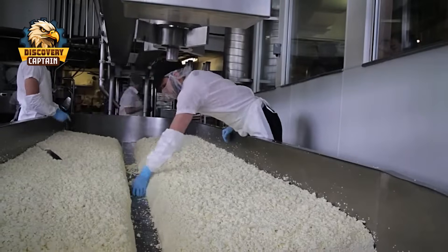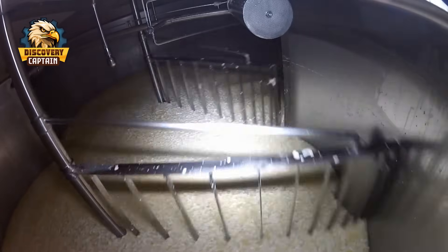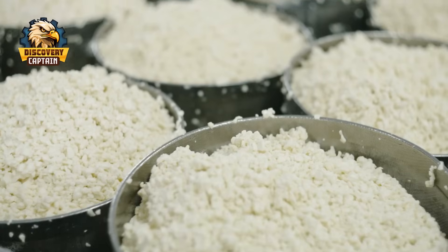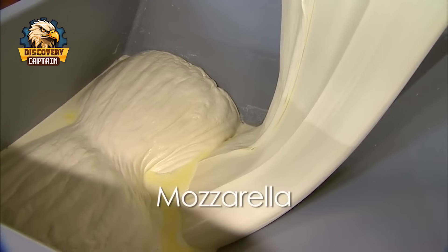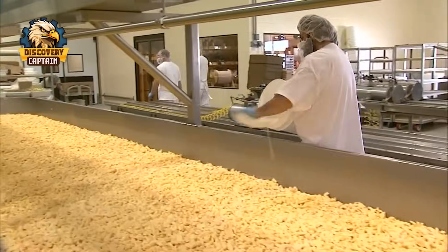Hi everybody! Today let's join Captain Discovery as we explore the secret behind the door of one of the largest cheese factories in the world. We will delve into the heart of a cheese factory, boasting production of over 100,000 pounds of cheese daily. Are you ready for the adventure?